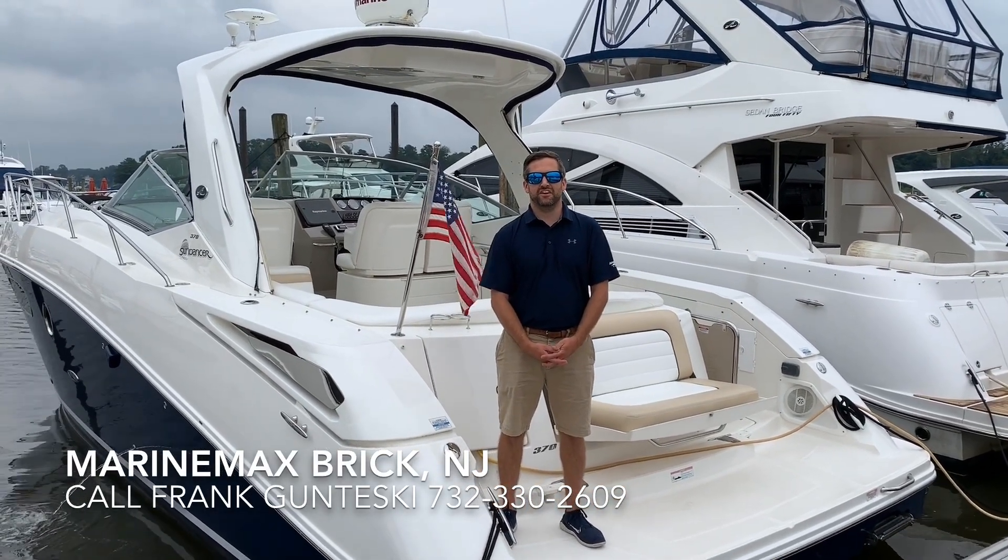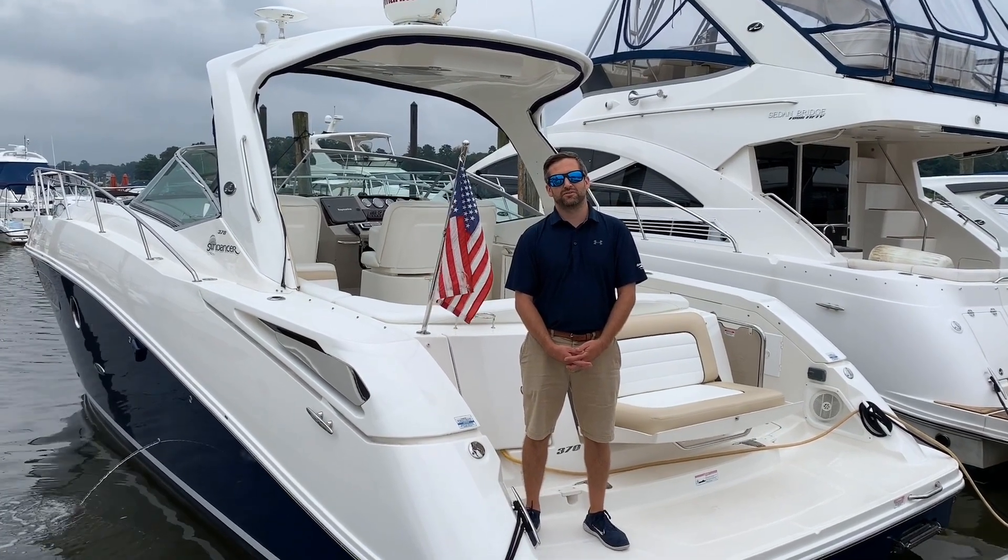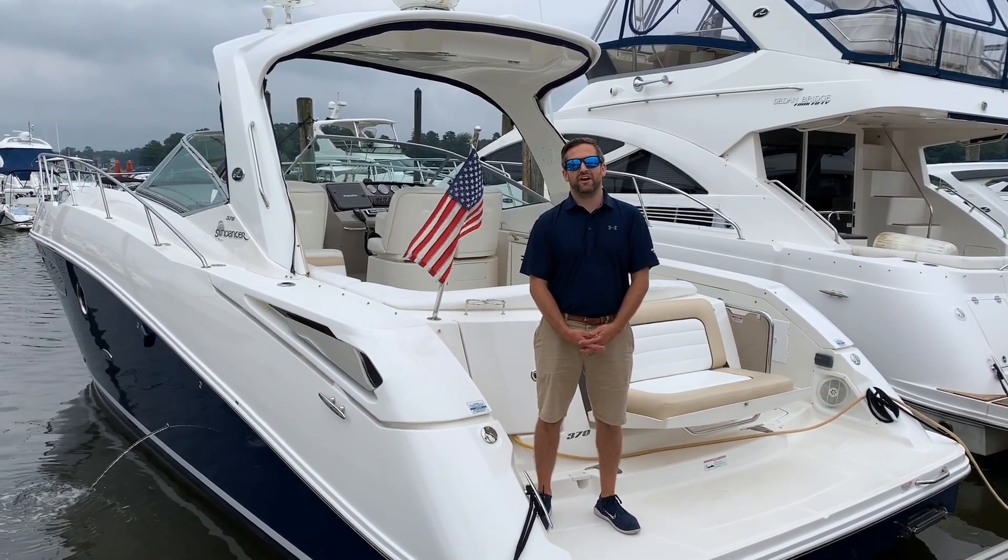Good afternoon, this is Frank Gonteske. I'm here at MarineMax in Brick, New Jersey, to walk you through our 2008 35 Sundance.